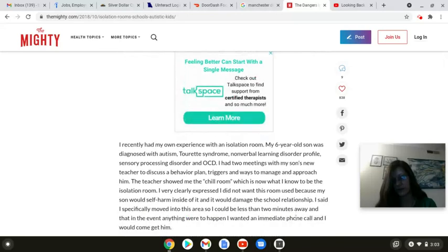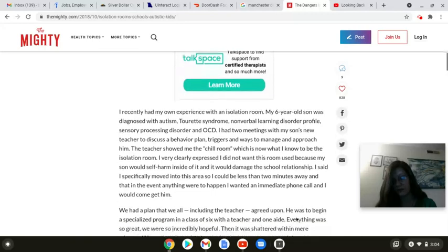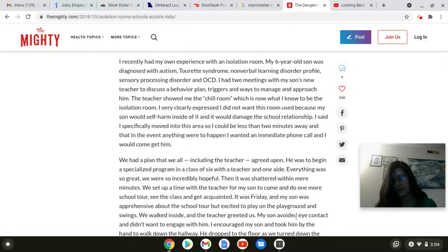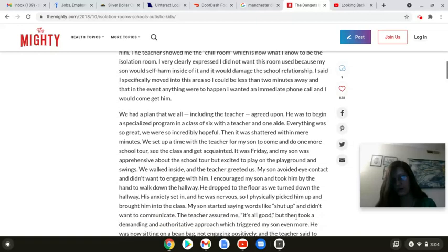My six-year-old son was diagnosed with autism, Tourette syndrome, nonverbal learning disorder profile, sensory processing disorder, and OCD. I had two meetings with my son's new teacher to discuss a behavior plan, triggers, and ways to manage and approach him. The teacher showed me the chill room, which is now what I know to be the isolation room. I very clearly expressed I did not want this room used because my son would self-harm inside of it and would cause damage to the school relationship. I said I specifically moved into this area so I could be less than two minutes away, and I wanted an immediate phone call in the event anything were to happen. We had a plan that we all, including the teacher, agreed upon. He was to begin a specialized program in a class of six with a teacher and one aide. Everything was so great, we were so incredibly hopeful.